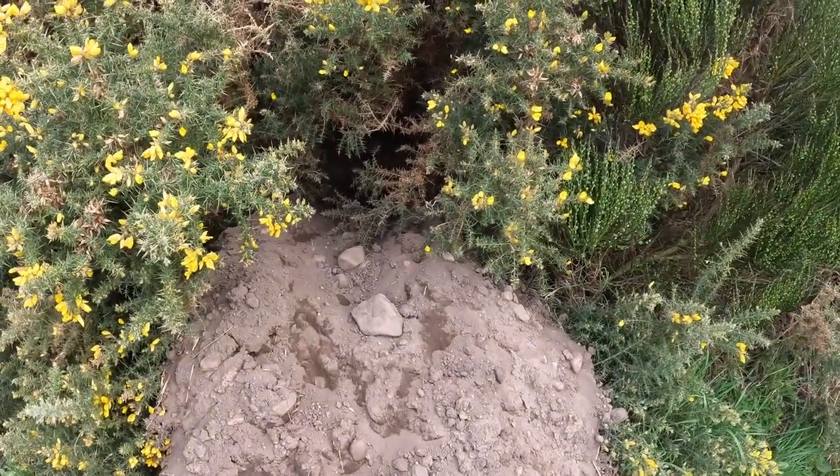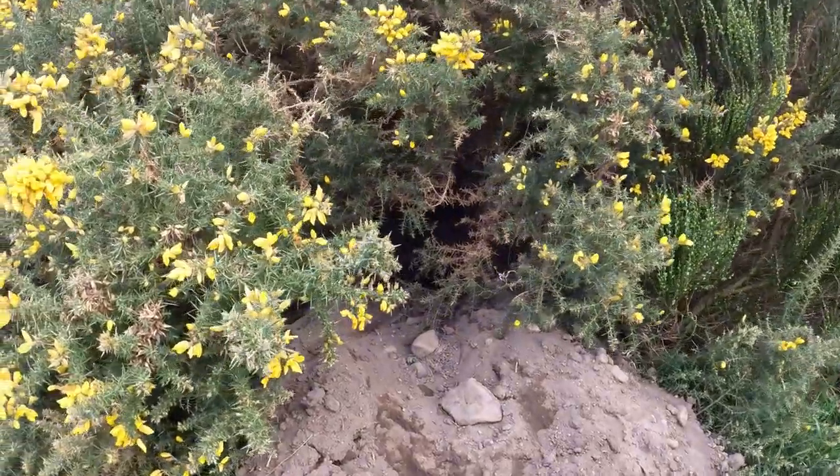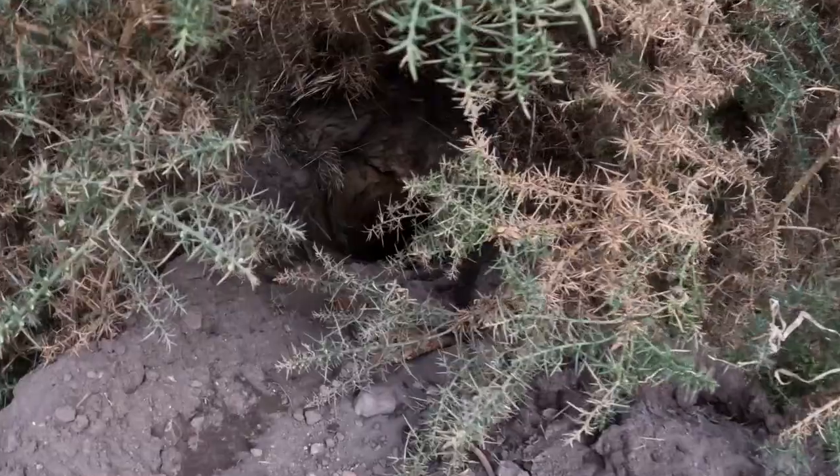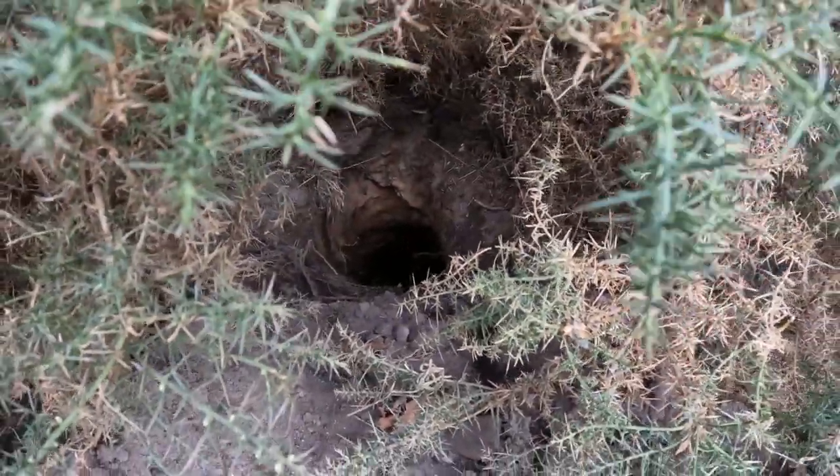It's interesting on the walk today that I spotted this little mound. If you look down there, look at the hole — that's for badgers.